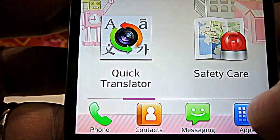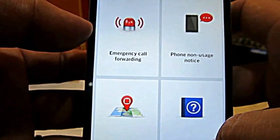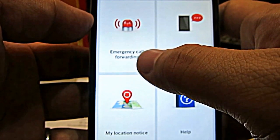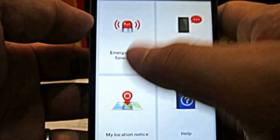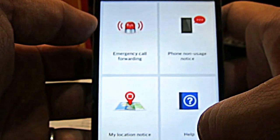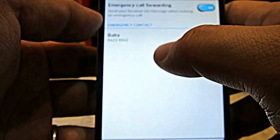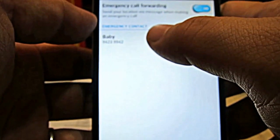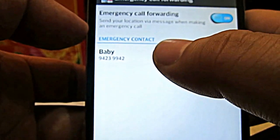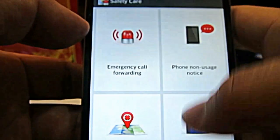The other app that is rather useful is the Safety Care. It works in emergency situations — for example, emergency call forwarding and my location notice. So what happens is that when you call an emergency number, maybe 999 or 995, it actually sends a message to your emergency contact — in my case, that would be my fiancée — and it sends your location to them as well.